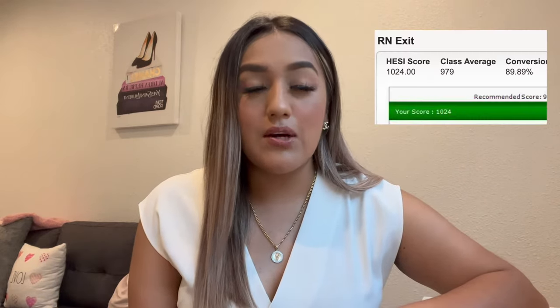This is a highly requested video. I got a 1024 on my exit exam, which converted to an 89.89% conversion score. My school required a 900 and above to pass the exit, and I did pass on my first try. I took the HESI version — there's the ATI exit exam and the HESI exit exam, and I took the HESI.